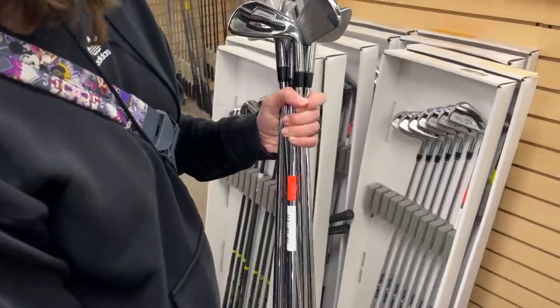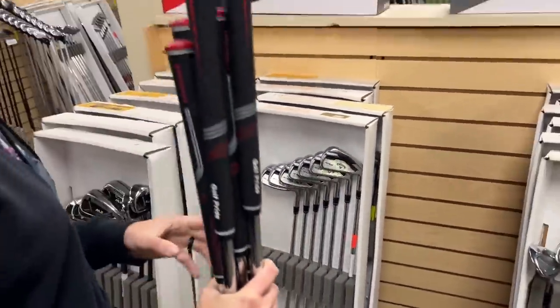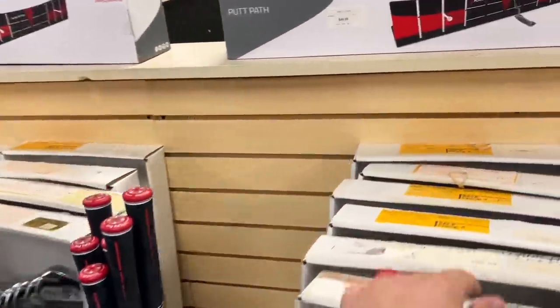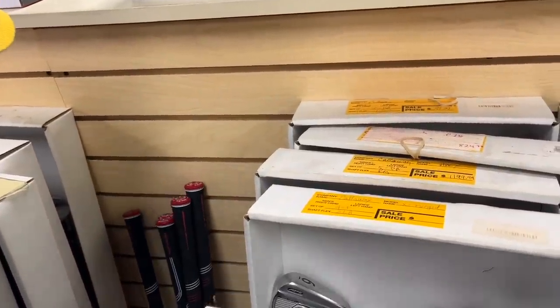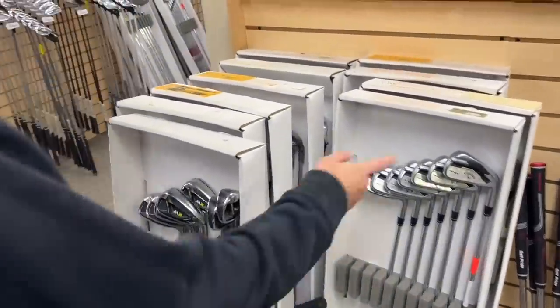Apex Pros over here. You play the Apex irons — you actually play these exact irons right here. I don't play the Pro ones, but I really like them. You hit them really well. Of all the clubs that we've found, you definitely hit those ones the best — hence why you use them. It's logic.